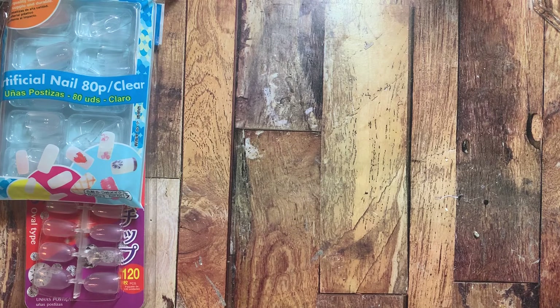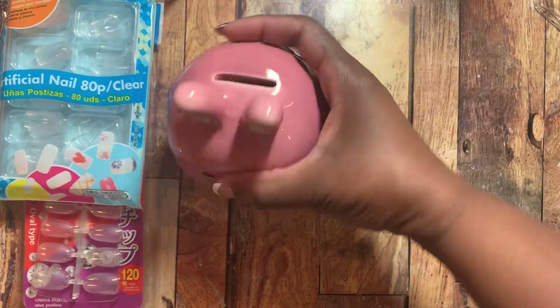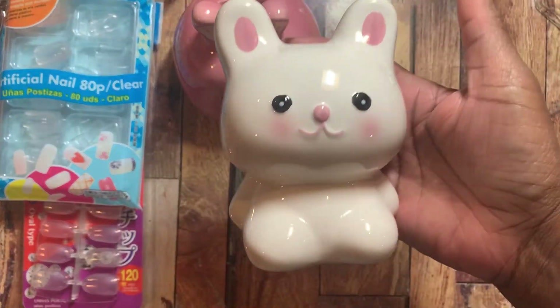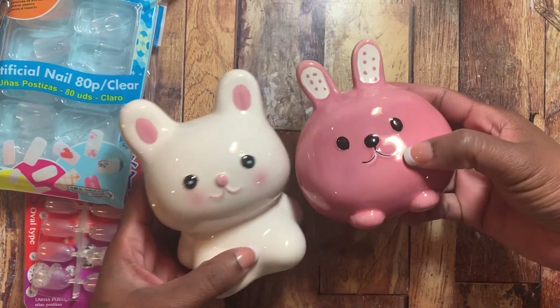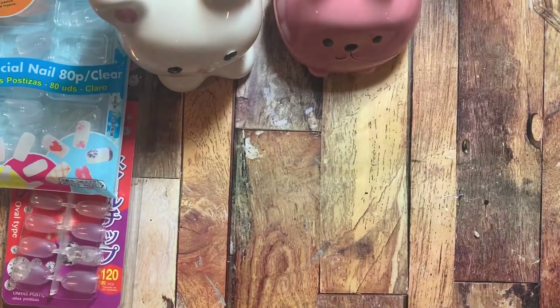I don't know how cute is this — it's just a little bank and I thought it was so cute so I had to get it. No rhyme or reason! And I had to get a friend to go with it — you know why I got this, I love my bunnies. I think both of these are bunnies, well we're going to act like they're both bunnies. I thought they were so cute — just two little banks, so I picked those up.